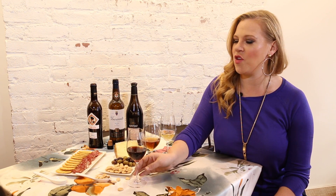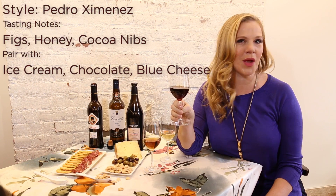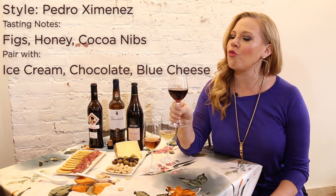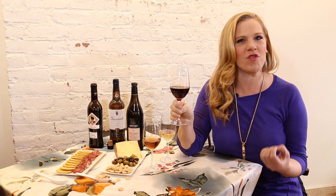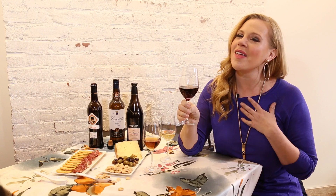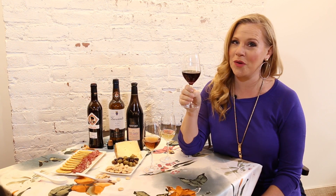And then you finally have the famous dessert style — the sweet, luscious, and rich Pedro Ximénez, or PX if you want to sound like a real wine connoisseur. These are rich and full of fig aromatics and lots of beautiful sweetness. They're wonderful sipped on their own after dinner, or my favorite way, which is to just pour it right over a little bit of vanilla ice cream. Salud.